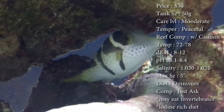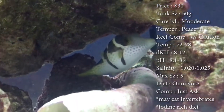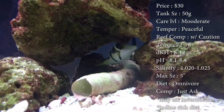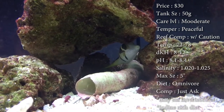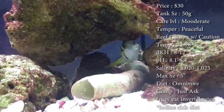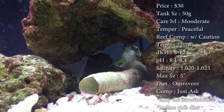Origin — they are from Hawaii. Now, these guys may eat invertebrates, so like your snails, your shrimp, your hermit crabs, stuff like that. He may pick at them if you don't keep a really full tank, so watch out for that.